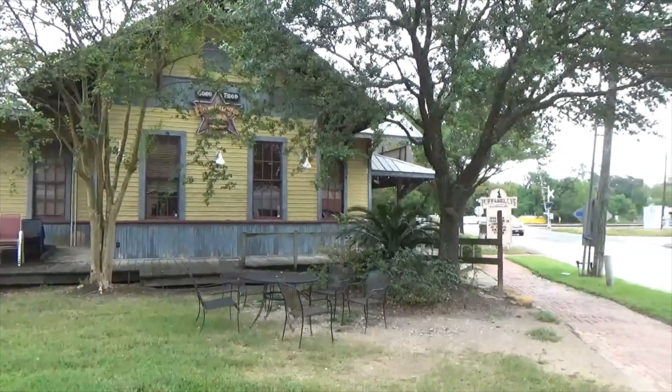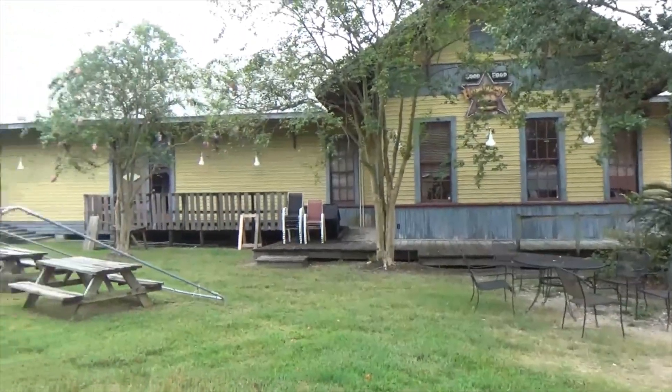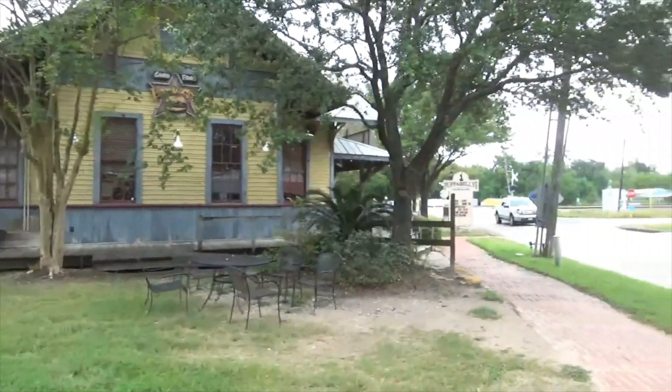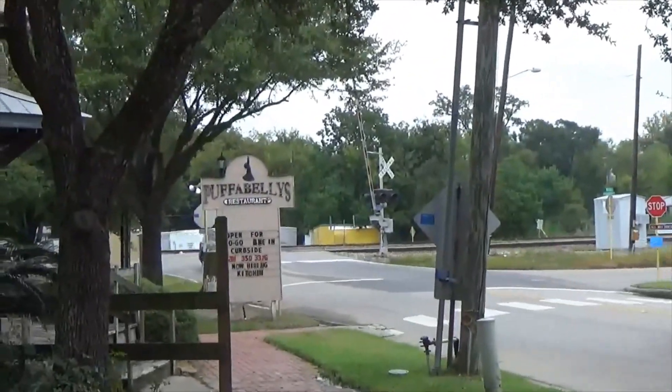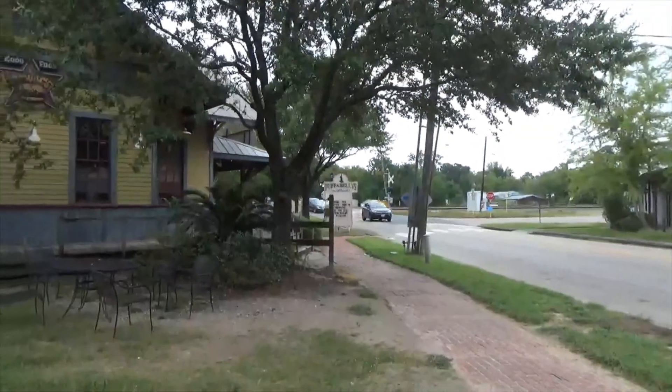This is Puffa Billy's — it's the old train depot. You can see how it's long and the train tracks are just on the other side. In fact, you can see the train crossing tracks right there. It's a great place to hang out and to really enjoy.